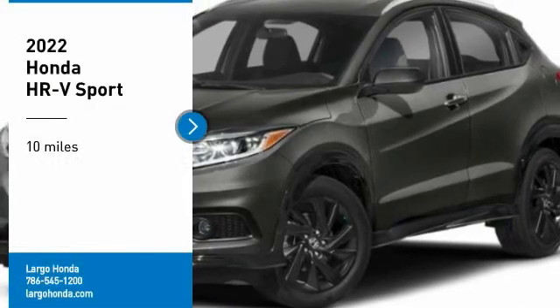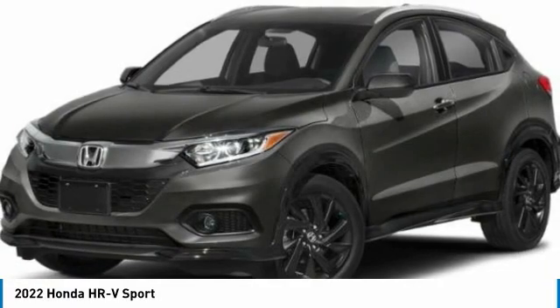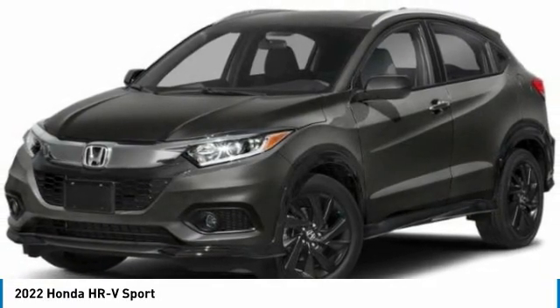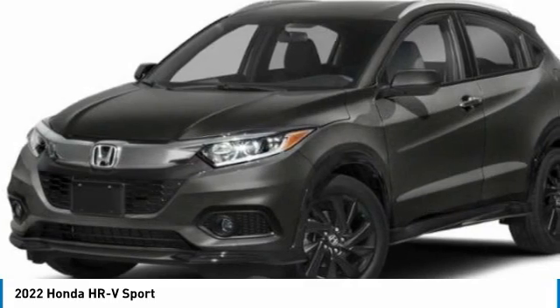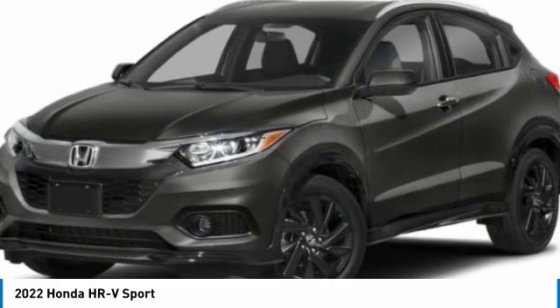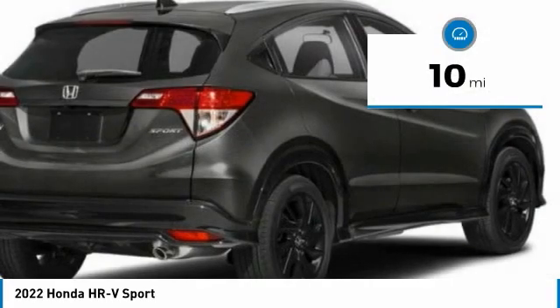Take a ride in the 2022 Honda HR-V. The HR-V has a good-looking exterior with a clean design. It comes with a well-tuned suspension and a handsome and flexible interior with tons of options to choose from. This vehicle has less than 100 miles.